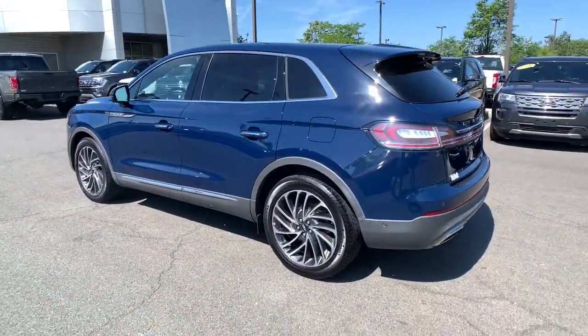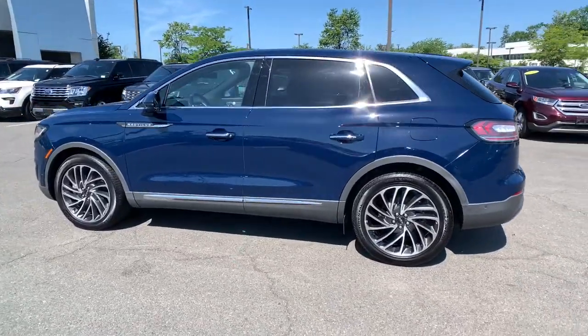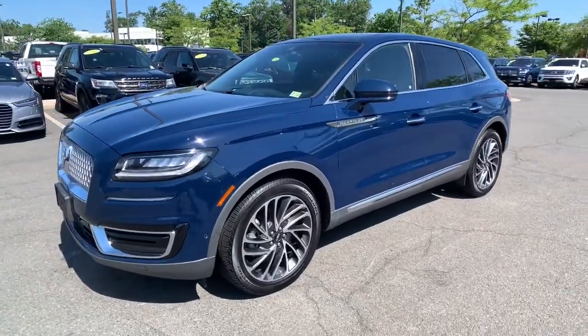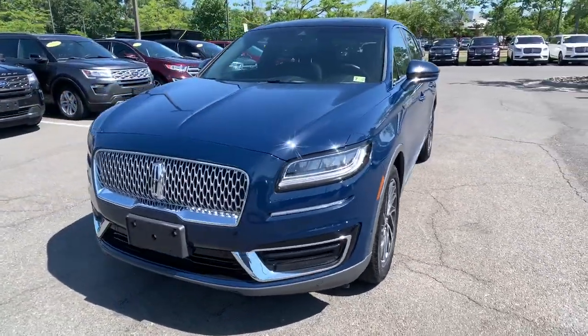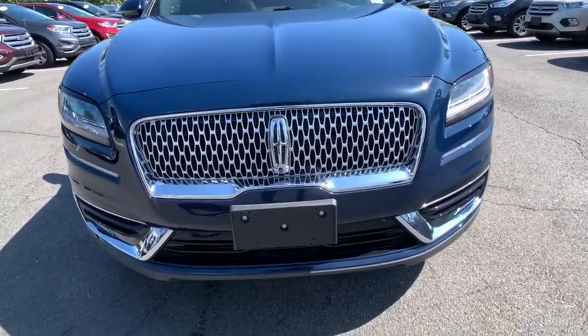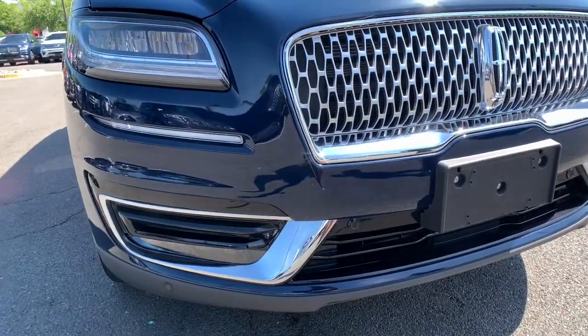The following are some of this vehicle's highlighted options: panoramic roof, all-wheel drive, navigation system, keyless entry, four-cylinder engine, cooled front seat, satellite radio, remote engine start, premium sound system, and power passenger seat.